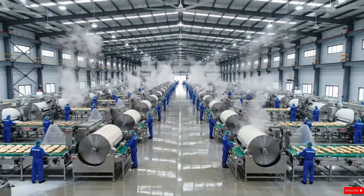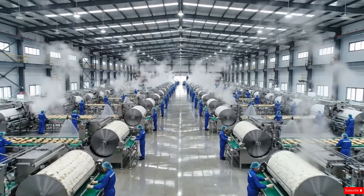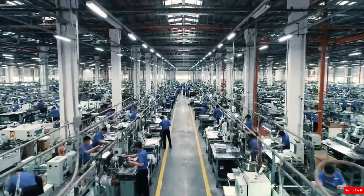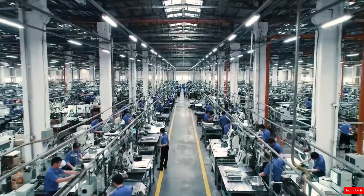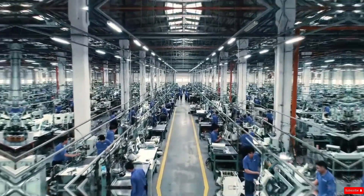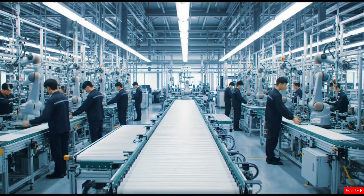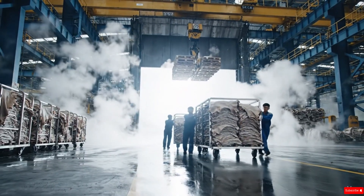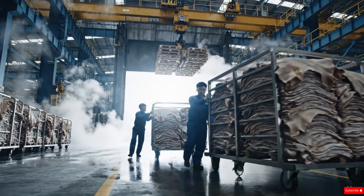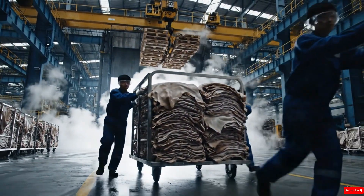Throughout this hall, the air is filled with the rhythmic sounds of machinery — the hiss of water jets, the hum of conveyor belts, and the soft slicing sound of blades cutting through the hides. Workers wearing protective masks, boots, and aprons move with practiced precision, each person playing a vital role in preparing the raw material for the next stage. By the end of this section, the hides are cleaned, sorted, trimmed, and graded, fully ready for the deep transformation that awaits inside the main processing zone.